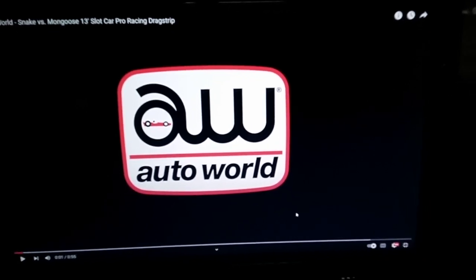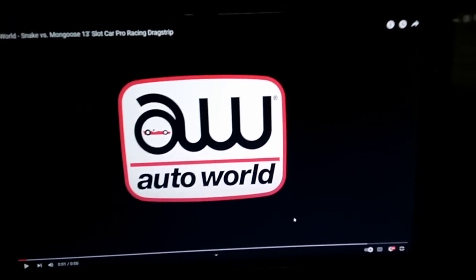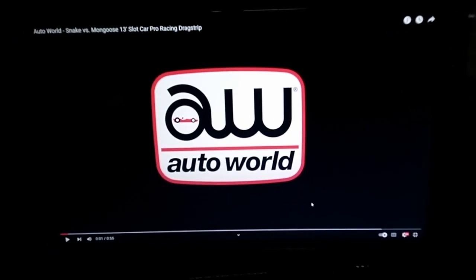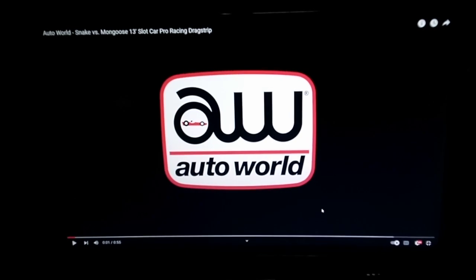It is going to be the drag racing Christmas tree, as it's called, also known as electronic staging. You'll be able to see that in action in this Auto World video showing that product.